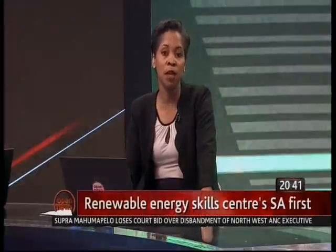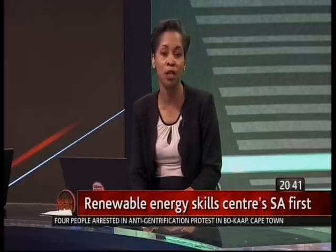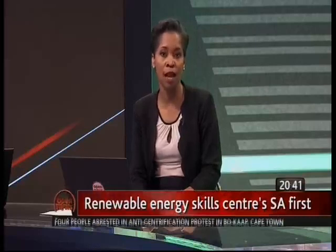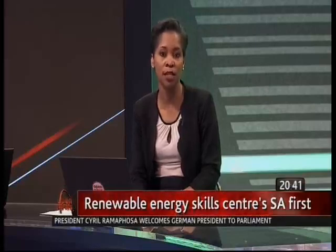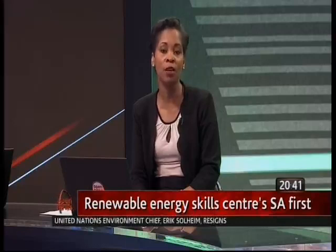The inconvenient truth of climate change has made renewable energy options a no-brainer. Now, in a world of blackouts and slow-burning fossil fuels, the Cape Peninsula University of Technology is facing this issue head-on with the launch of its high-tech renewable energy training center today. The facility is also churning out graduates for industry placement locally and even abroad.